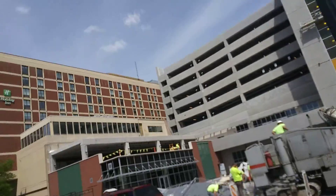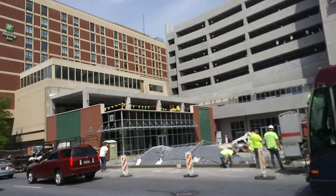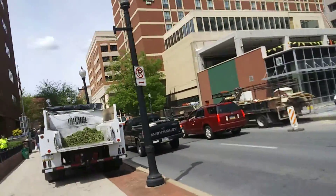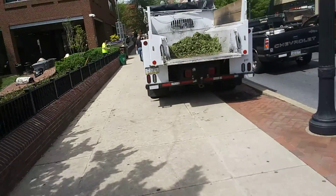It looks like it's going to be about seven stories, that garage. It's right behind the Duke Street garage.